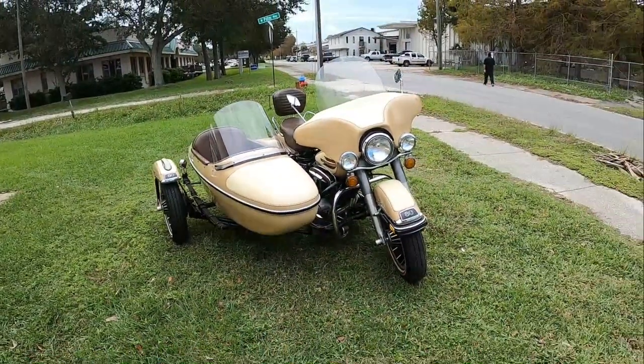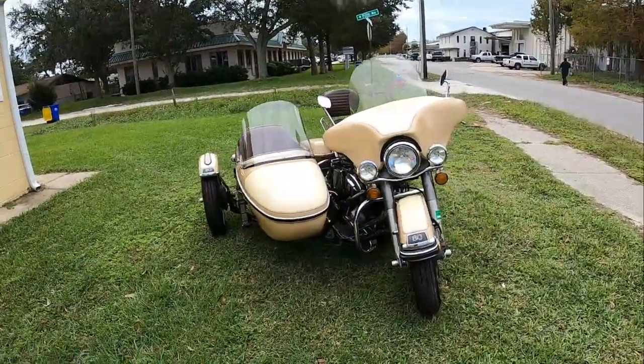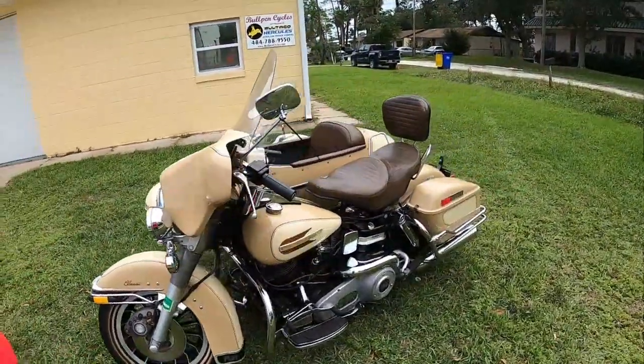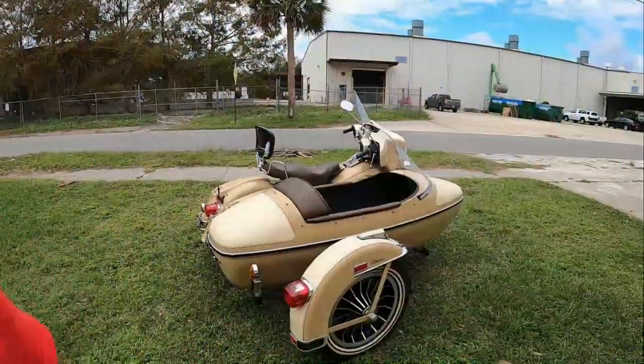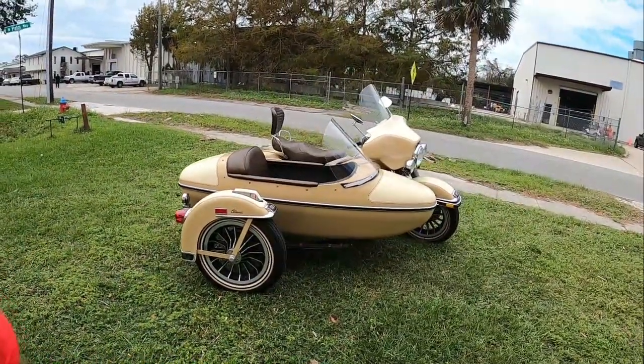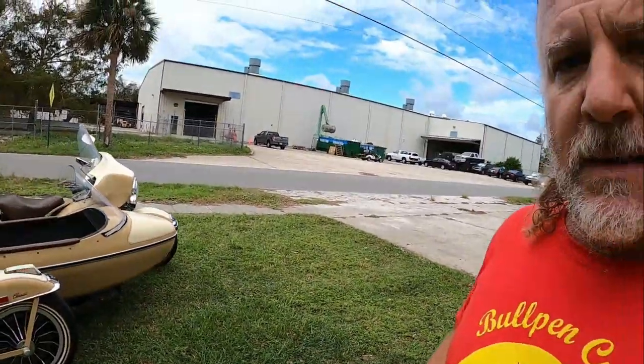Yeah, they're six and a half feet wide. So you need a hefty trailer or an open trailer. With a Ural you can get it in a pickup truck — you won't get it over the fender well, but you can still get it in and hang it on the tailgate. No hanging this one on the tailgate.